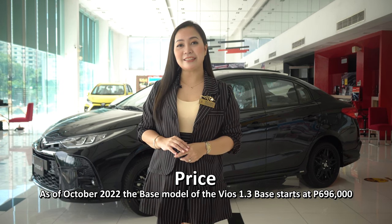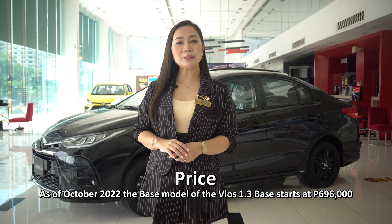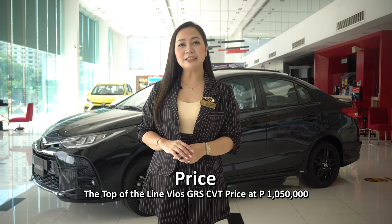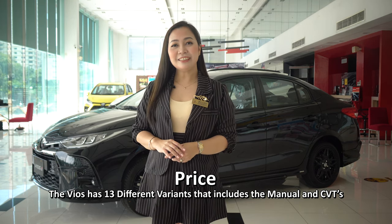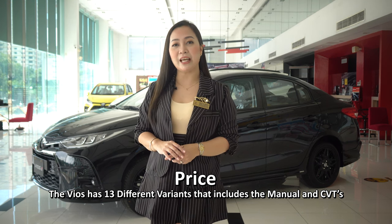First, its price. As of October 2022, the base model of the Vios 1.3 Base starts at 696,000. The top-of-the-line Vios GRS CVT is priced at 1,050,000. The Vios has several different variants that include both manual and CVT options.